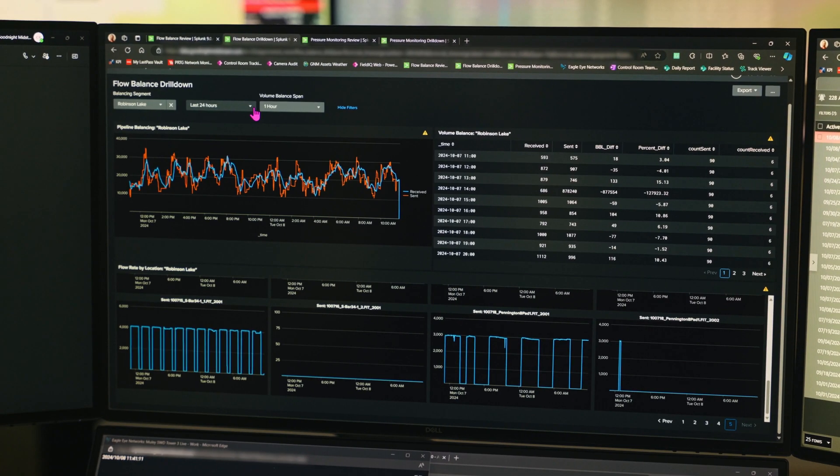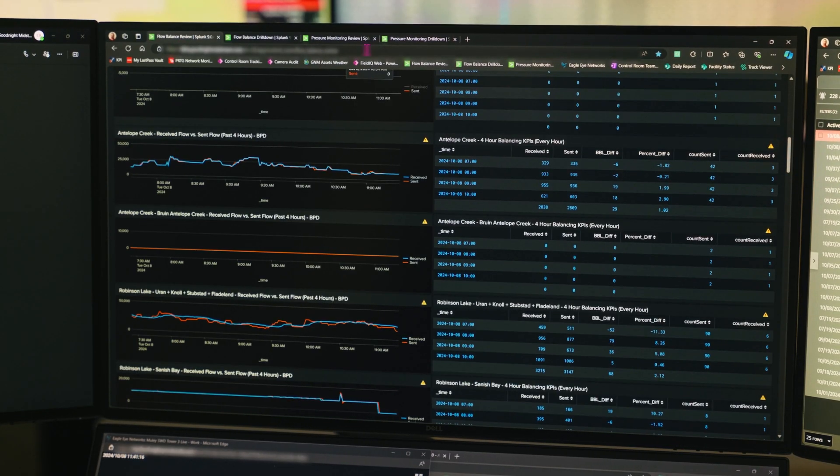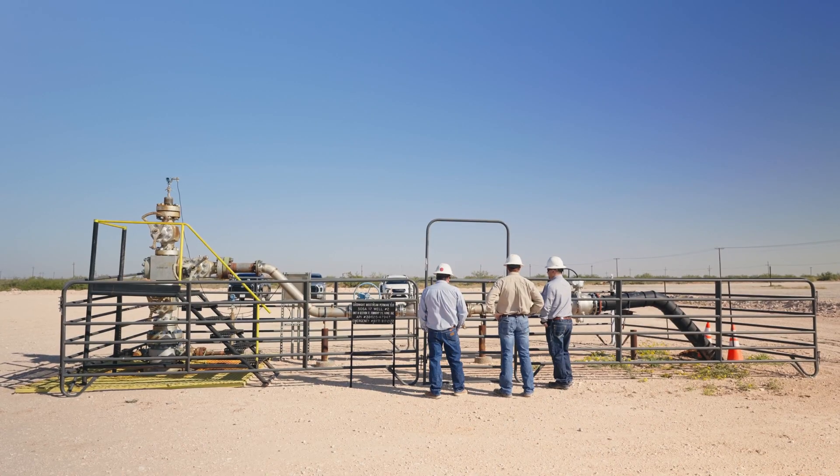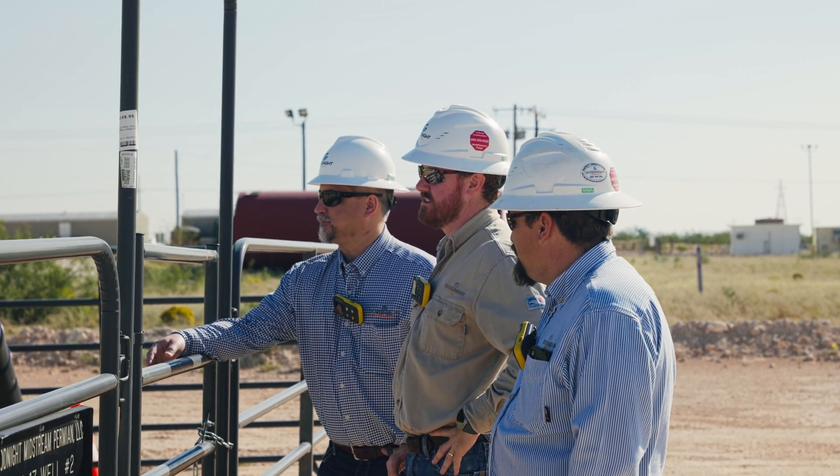The data resolution has been incredibly important to us because it really allows us to deliver higher-resolution data points to the business. Previously, if a well engineer came to me and said they wanted to look at a well at a five-second data resolution, I would have to take that entire location and bump it down to five seconds — and now your historian is getting flooded with data that you don't really need.